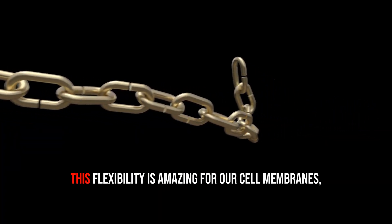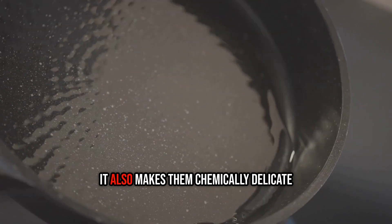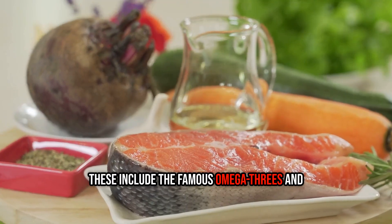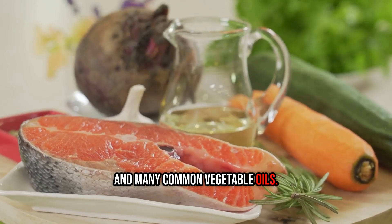And third, polyunsaturated fats, or PUFAs. These have multiple kinks and bends, making them wavy, fluid, and flexible — think of them as tiny, flexible chains. This flexibility is amazing for our cell membranes, but it also makes them chemically delicate and unstable. These include the famous omega-3s and omega-6s found in fish, flaxseed, and many common vegetable oils.